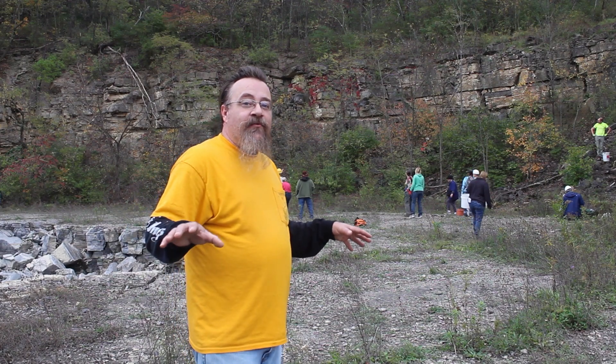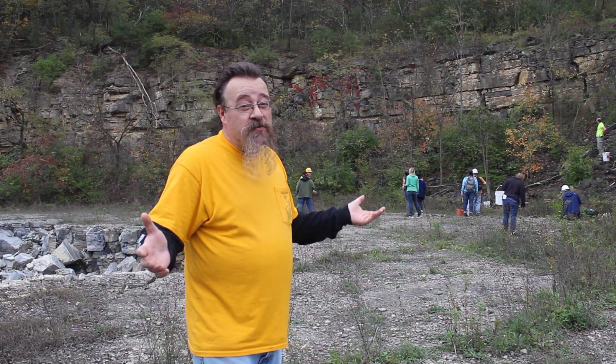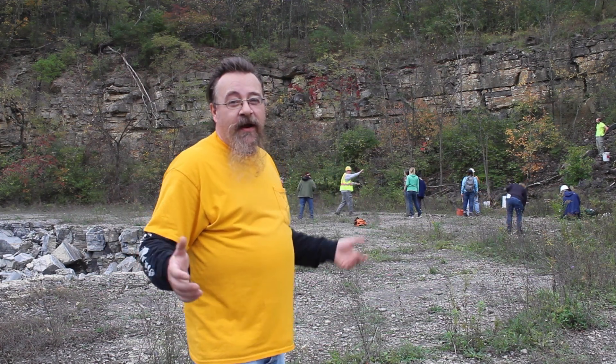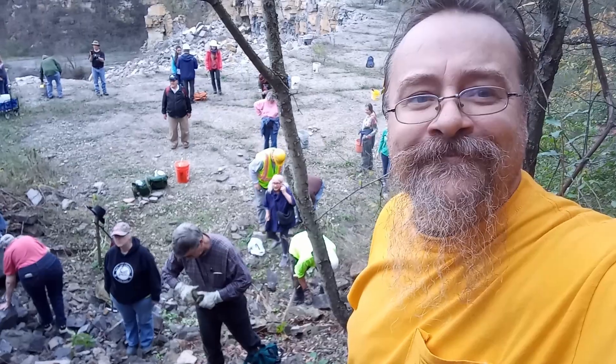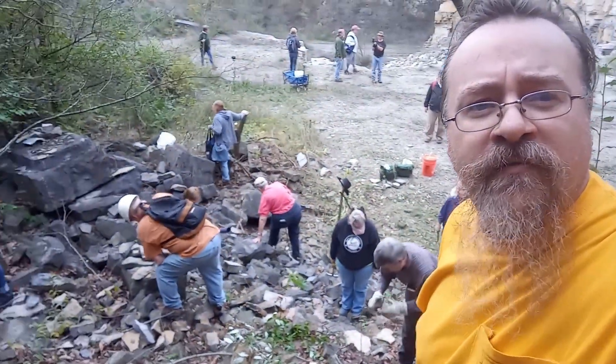We're now on the second level — we're going to find some fossils. Maybe some trilobites, maybe some trilobite poops. Let's check it out. So what do you think, Brittany? I think this is pretty awesome. Let's go find some trilobites! Trilobite corner — here we go, going to find me some.